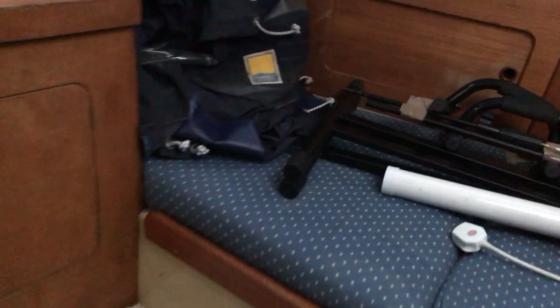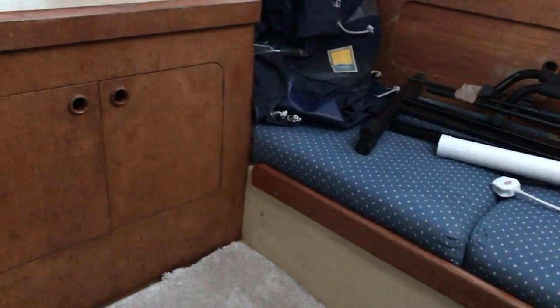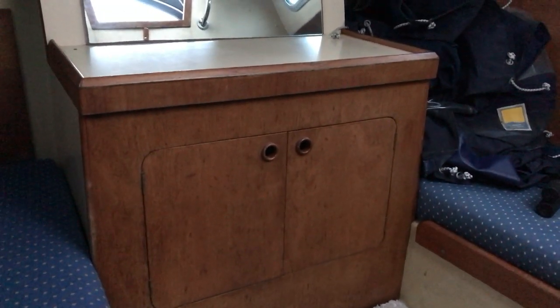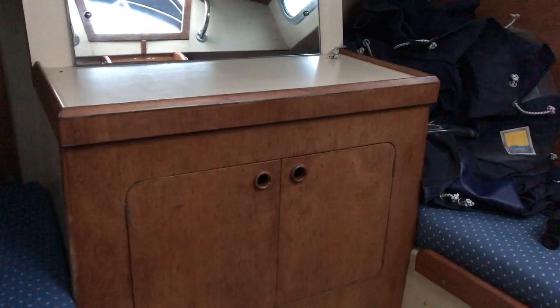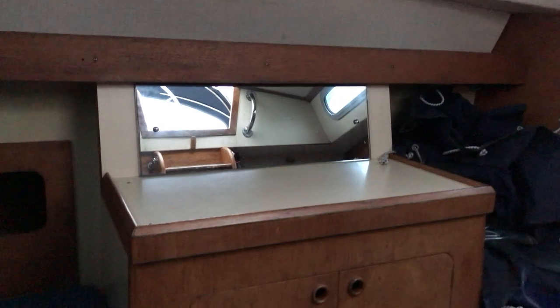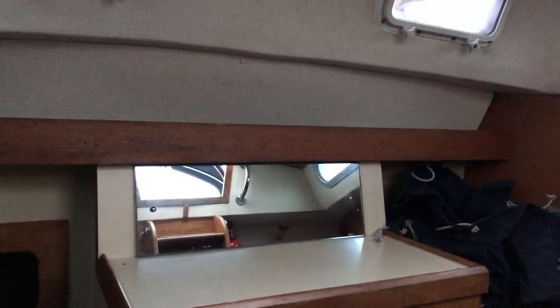Moving to the forward starboard corner, we'll finish up by looking at the vanity unit. We have a nice cupboard beneath the work surface and a mirror too, so if you're making yourself look beautiful or handsome, you shouldn't have any problem at all down here.